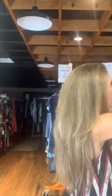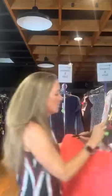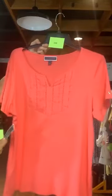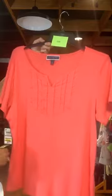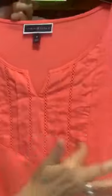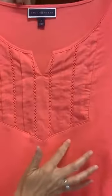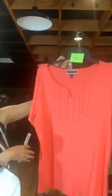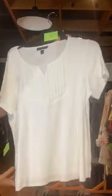We have two of these. Item number 653 — a pretty coral Karen Scott top, $36 original retail, only $12 with us today. It has a panel in the middle with some eyelet, a little V-neck, and some pleats — just a nice coral top. Item number 654 is the same top but in white, also $12 with us today.